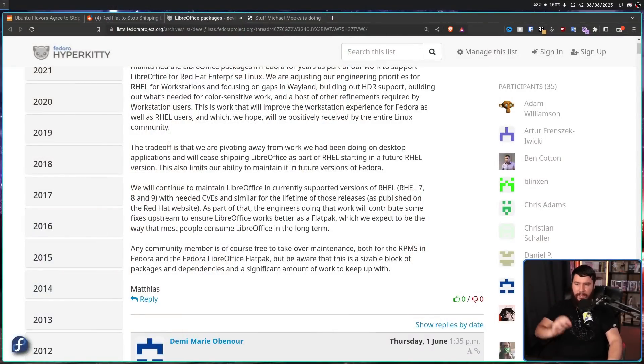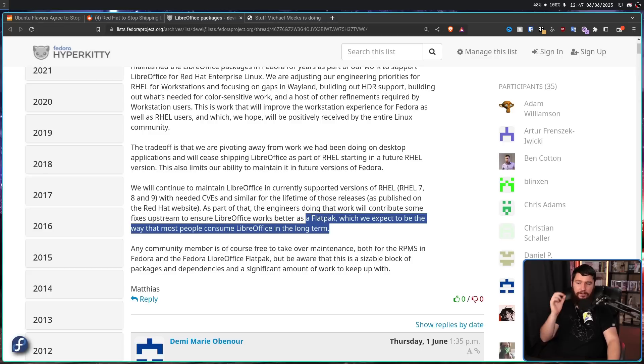One thing Red Hat is fairly good at is keeping support going as they're deprecating something, so it's not like this is going away next week. They will continue to maintain LibreOffice in currently supported versions of RHEL — RHEL 7, 8, and 9 — with needed CVEs and similar fixes for the lifetime of those releases, as published on the Red Hat website. This will include security patches and backporting. But it's not like when the RPM goes away, all engineering effort disappears. The engineers doing that work will contribute some fixes upstream to ensure LibreOffice works better as a Flatpak, which they expect to be the way most people consume LibreOffice long term.